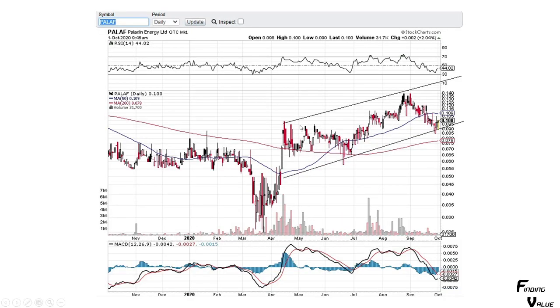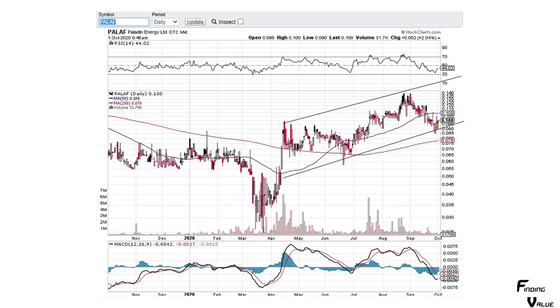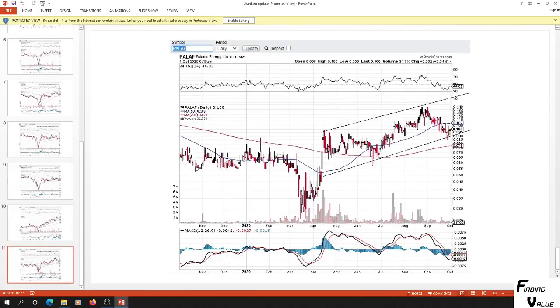Paladin Energy — it's at the bottom of this channel and it's still in there, still fighting. That's what I have for Paladin.